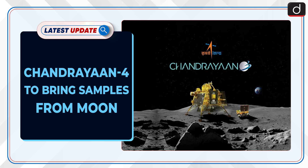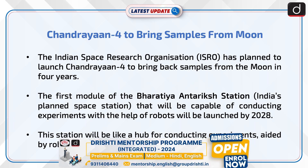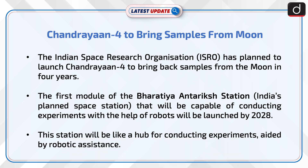Welcome to the latest update program. The topic of discussion is Chandrayaan 4 to bring samples from the moon. The Indian Space Research Organization, ISRO, has planned to launch Chandrayaan 4 to bring back samples from the moon in four years.